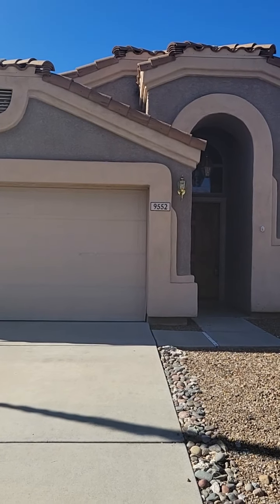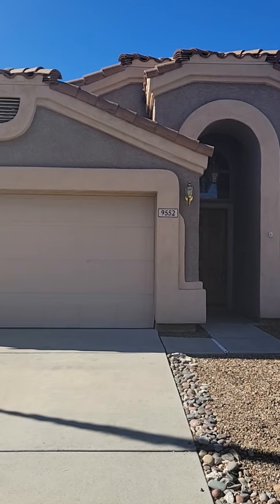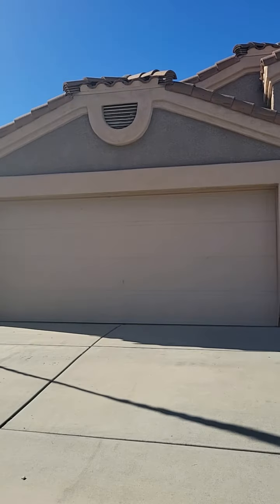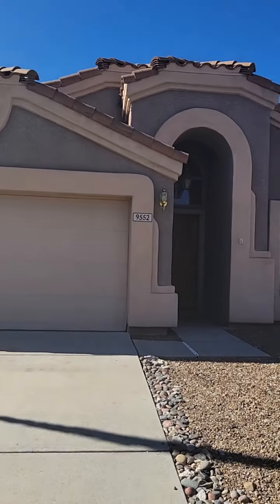Hi, this is Heidi with Blue Fox Properties. We are at 9552 East Shadow Lake Court. This home is located in the gated community of Castle Rock. Before we go inside, let's go ahead and take a look around the neighborhood really quick.